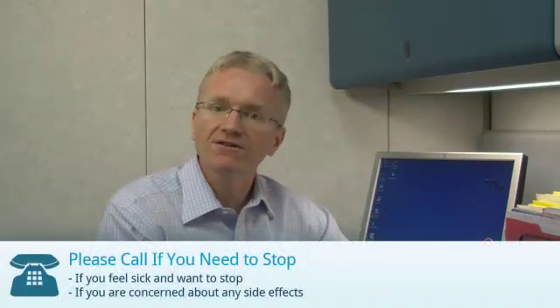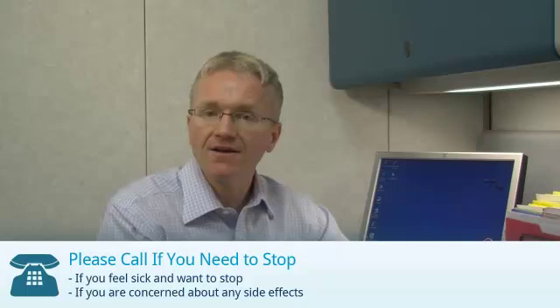If you are taking Denosumab, you should call your doctor if you feel sick and want to stop, or if you are concerned about any side effects. For Denosumab, there are a few other specific reasons to call your doctor.